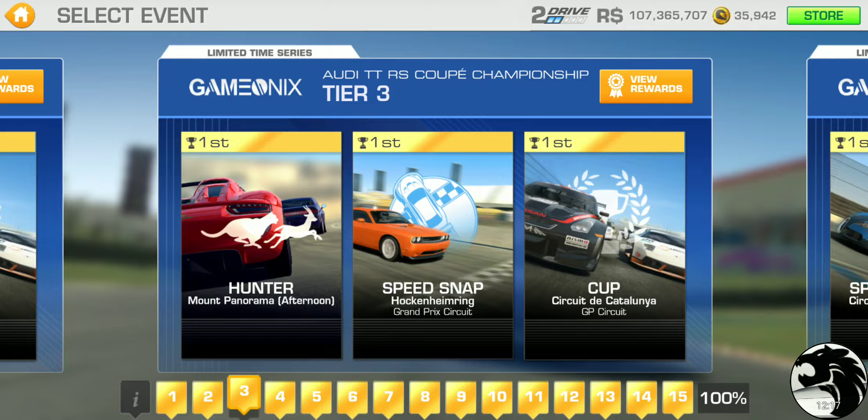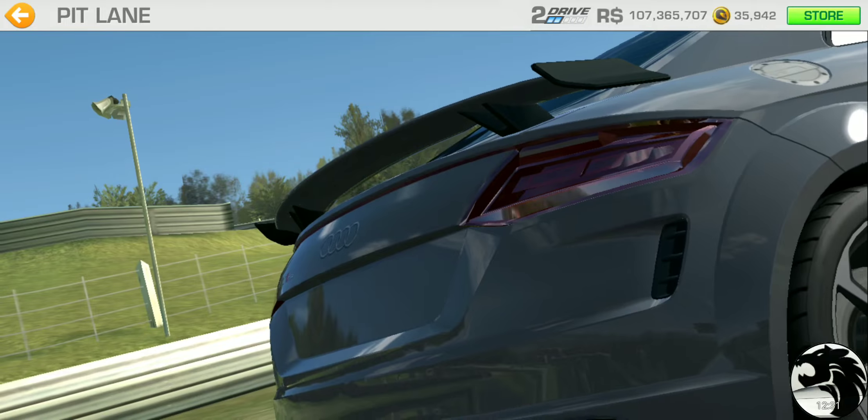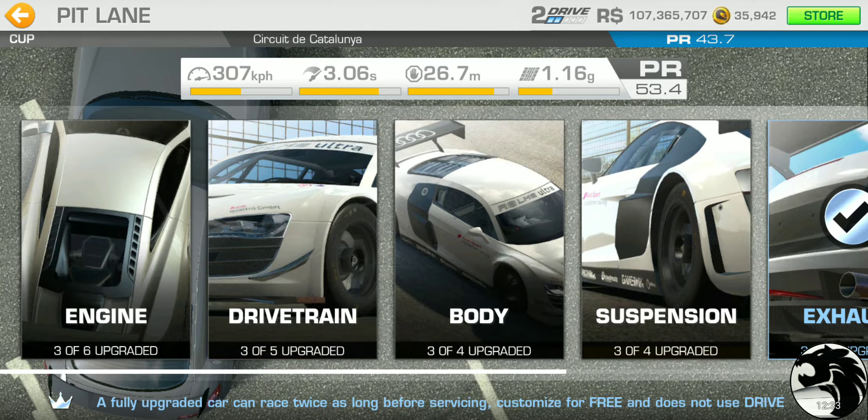Tier three has a hunter at Mount Panorama, speed snap at Hockenheim Grand Prix, and the cup at Catalunya GP — a single lapper with a PR requirement of 43.7. Still doable with racing dollar upgrades alone.